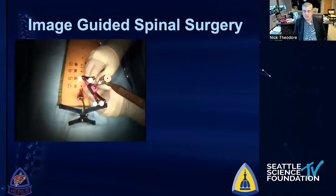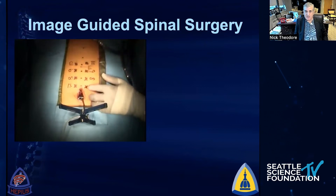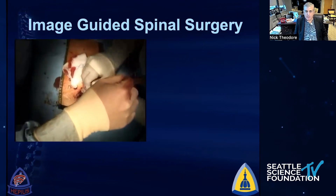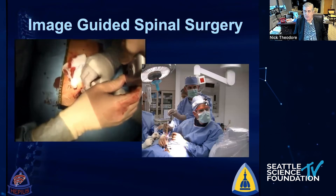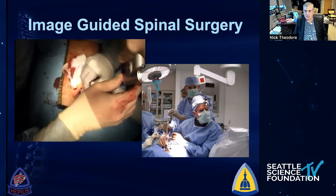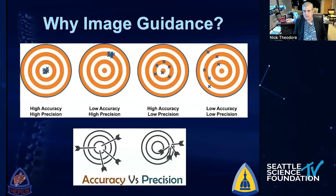It wasn't long before we started doing this in the spine. This is a case of mine about 15 years ago where we were putting K-wires in utilizing image guidance, and the reality was that we're all looking away from the patient, looking at the screen, trying to understand where we were in three dimensions. But our attention shifted — why would we use image guidance? We all want accuracy and precision, being able to reproduce hitting that target every single time.